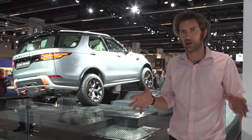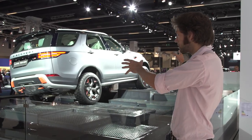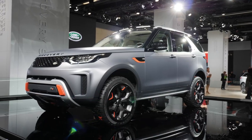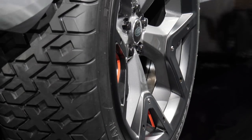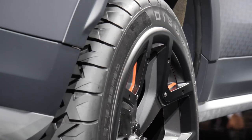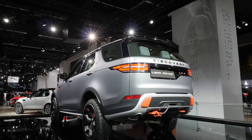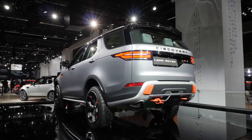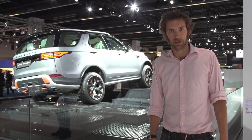The SVO department at JLR has so far focused on sports cars and sort of luxury things. This Discovery SVX, however, looks pretty cool. It's obviously more off-road orientated — you can tell particularly by the tyres, the raised ride height and that sort of thing. It's not quite Camel Trophy levels of extreme, but under the bonnet it's got more than 500 brake horsepower supercharged V8. With those tyres, it could be quite interesting.